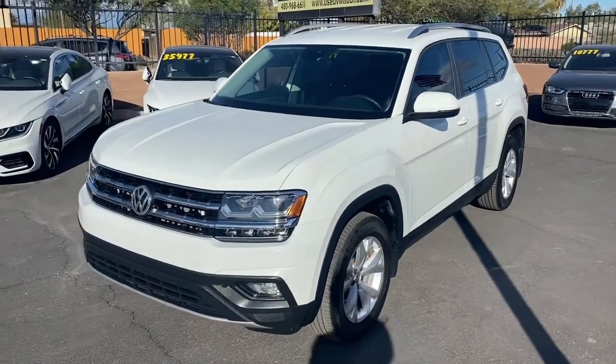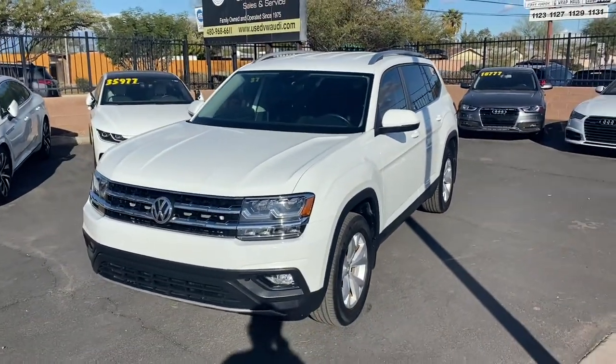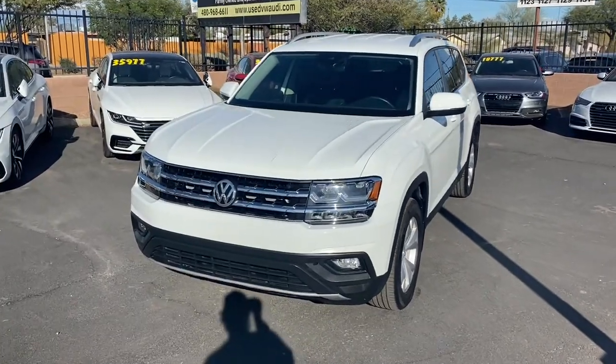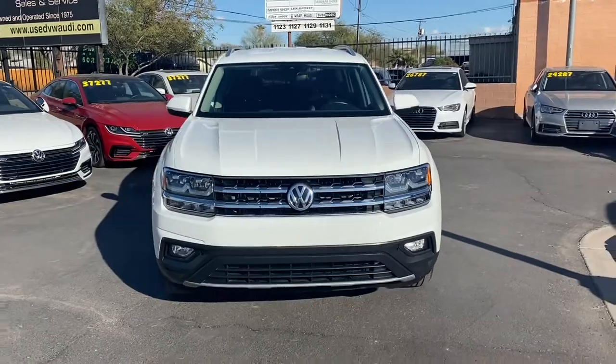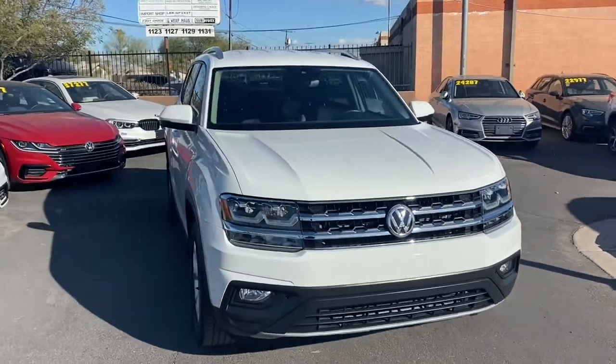What's up guys, this is Taylor with Lissweir Car Company. We are back with another car review — today we're checking out one of our brand new 2018 Volkswagen Atlases. It's got the SE trim with the technology package.